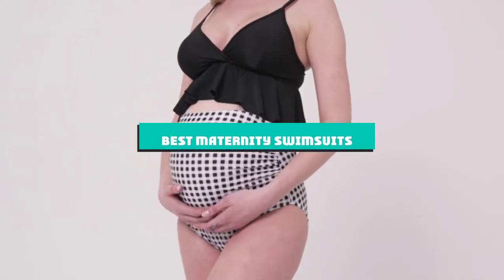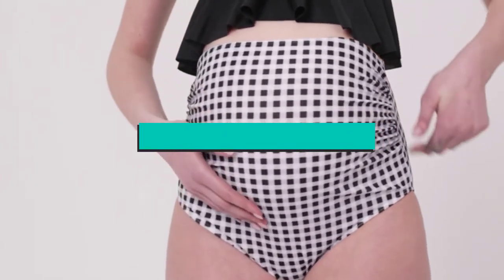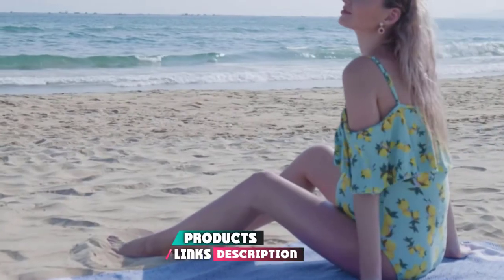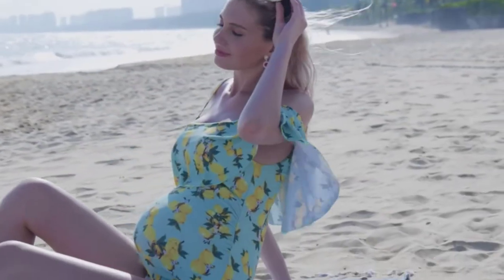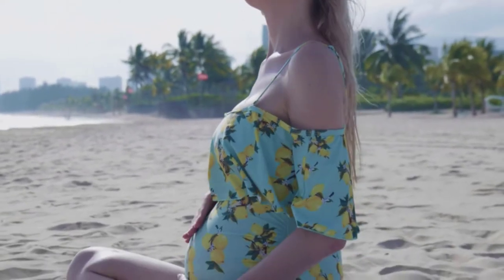If you're looking for the best maternity swimsuits, here's a list you must see. We made this list based on our personal preference and sorted it based on their features, prices, quality, durability, and reputation of the manufacturers and customer feedback. We've also included options for every type of customer. So let's get started.